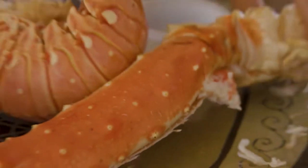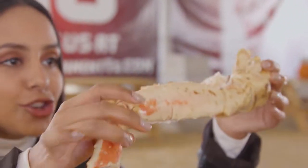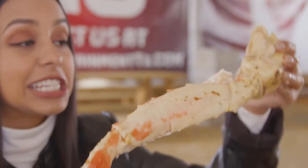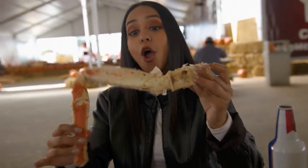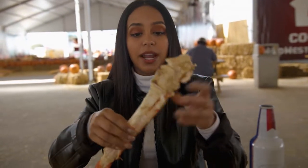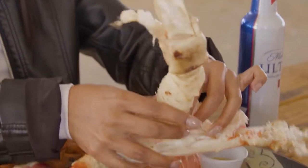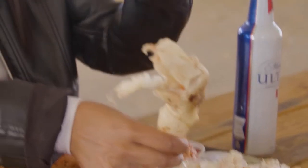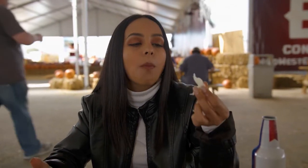Next up, we're gonna do this ginormous crab leg. It's as thick as my head — it's crazy. I don't know where Big Tex finds their crab, but wherever they are, I'm not complaining because look at all this meat inside of it. So delicious. So good.